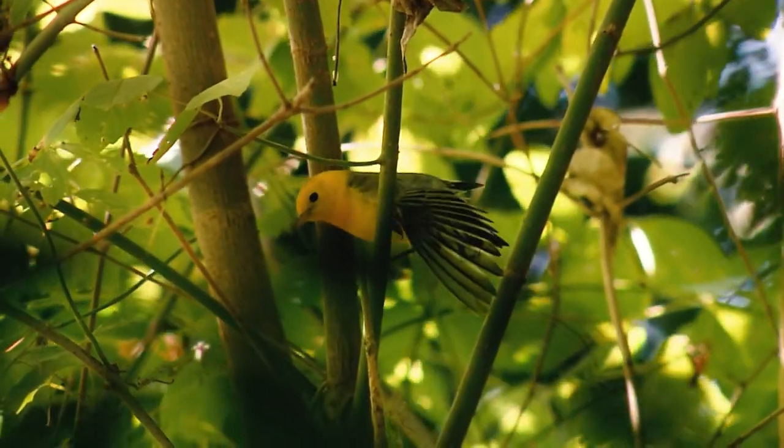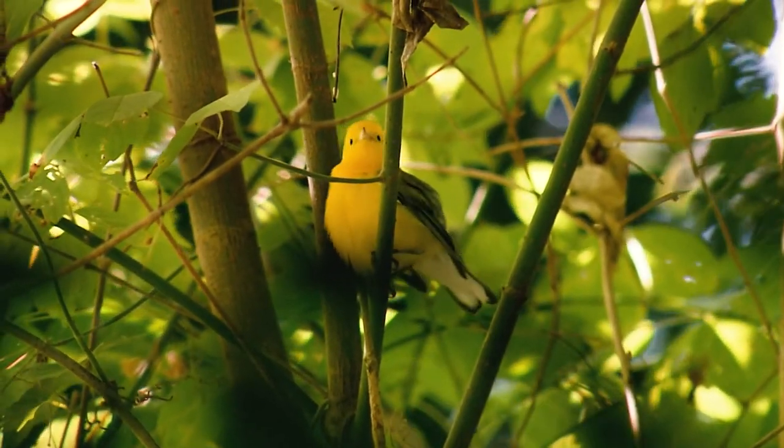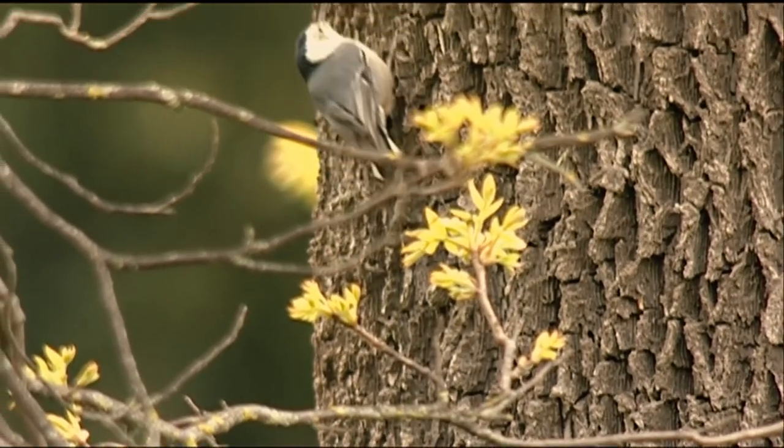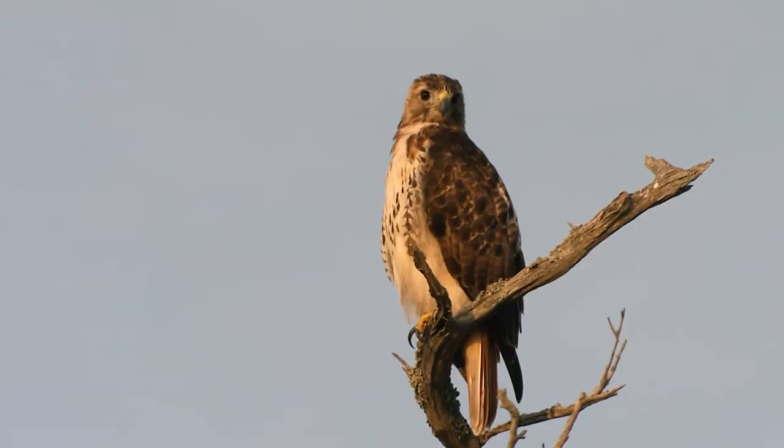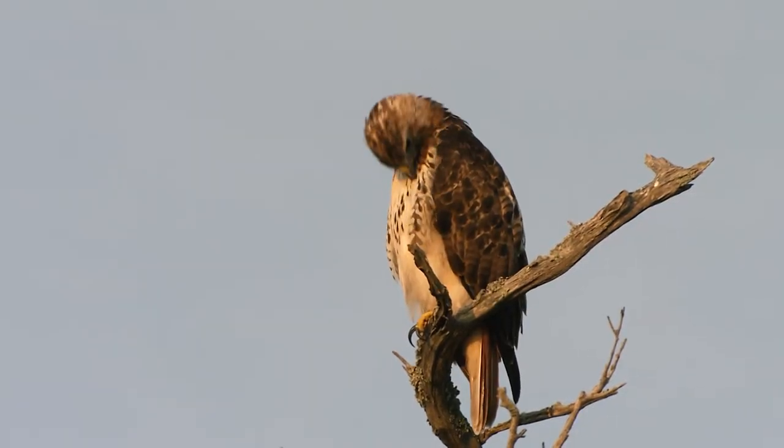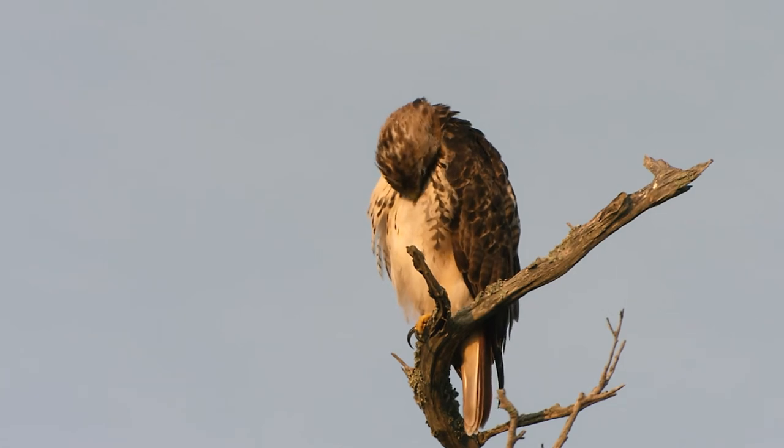When looking for birds in the tree canopy, make sure you look all the way to the top, where you can find all sorts of different birds such as the prothonotary warbler you just saw and this white-breasted nuthatch. You can also find towards the top of the canopy bigger predators, better known as birds of prey, such as this red-tailed hawk.